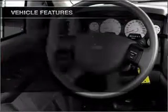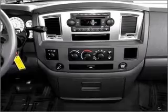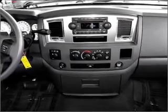Air conditioning, power windows, power steering, cruise control, power mirrors, an alarm system, an AM-FM stereo with a CD player, and an adjustable tilt steering wheel.